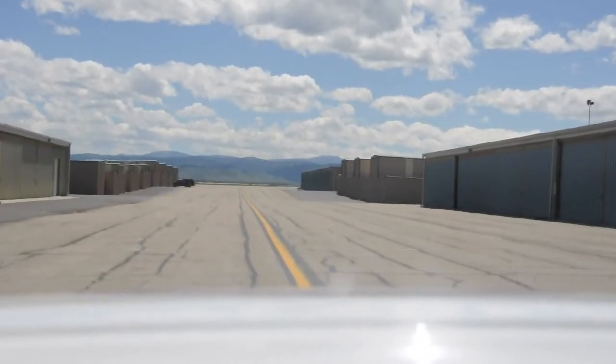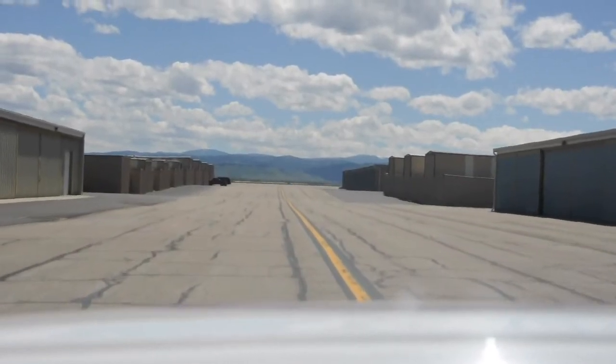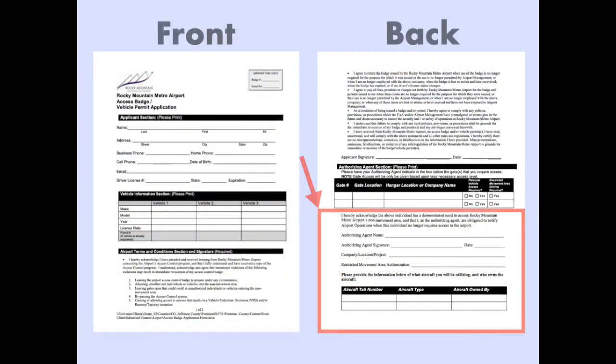Obtaining a badge is an easy process and it starts with a need for one. Only those with a need get a badge. Before obtaining a badge, your application must have a valid authorizing agent signature on the back of the document. An authorizing agent may be a designated employee of a business or a hangar owner who is granting others access rights into the AOA.